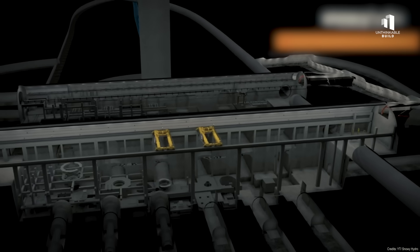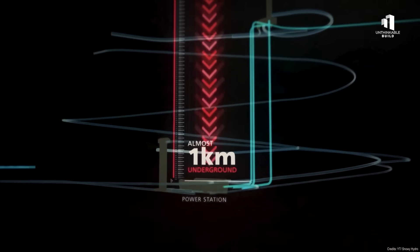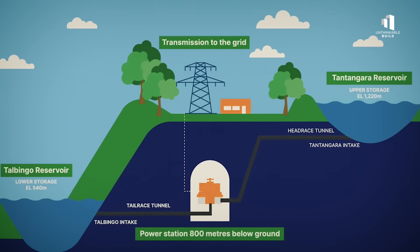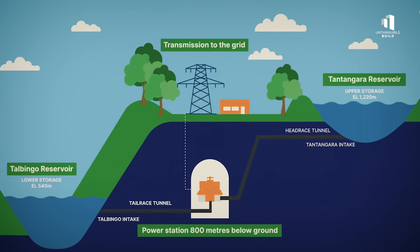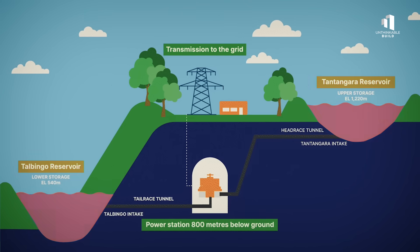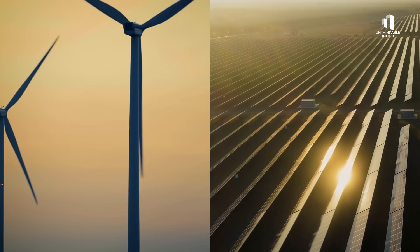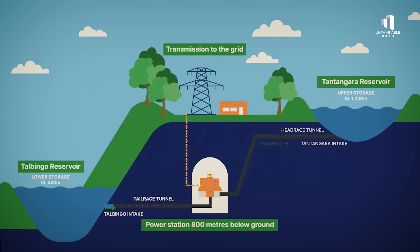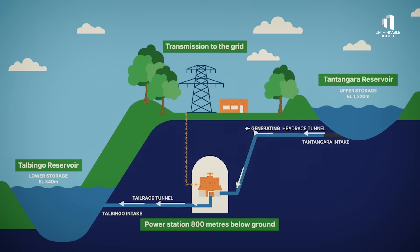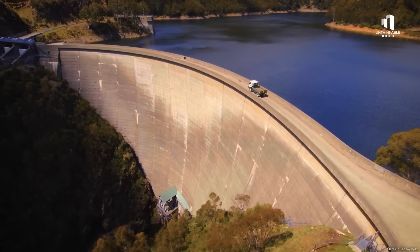Snowy 2.0 is essentially a giant underground battery hidden beneath the mountains. Instead of storing energy in lithium cells or chemical batteries, it uses something far simpler: water. The system relies on two massive reservoirs at different elevations — Tantangara, high in the mountains, and Talbingo, far below. These are connected by 27 kilometers of tunnels drilled through solid rock. When renewable energy like wind and solar produces more power than the grid needs, huge pumps push water uphill from Talbingo to Tantangara. When demand spikes, that same water is released, rushing back downhill through powerful turbines to generate electricity.